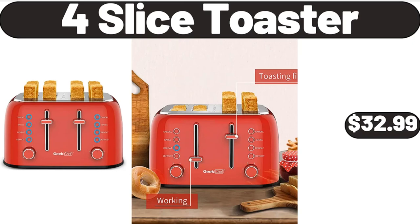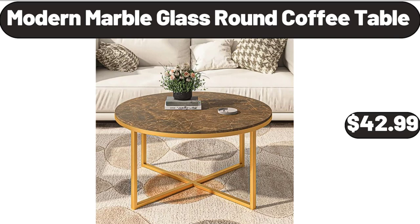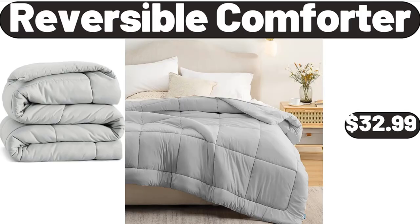4-slice toaster, $32.99. Modern marble glass round coffee table, $42.99. Reversible comforter, $32.99.